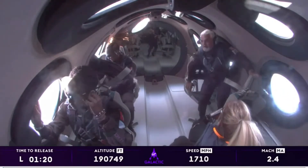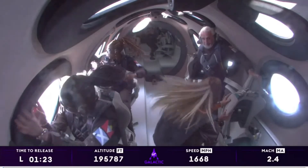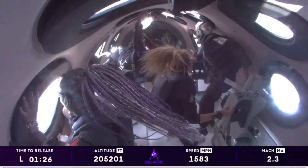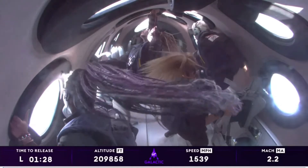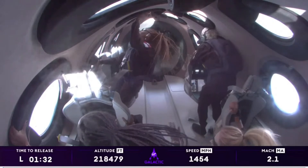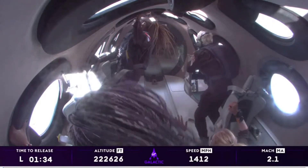Everybody on board has been cleared to unstrap and enjoy that zero G experience. The pilots have unlocked the feather — that's the preparation so that they can raise the feather here momentarily. They're engaging the RCS as well. The feather is now starting to move on its way up.